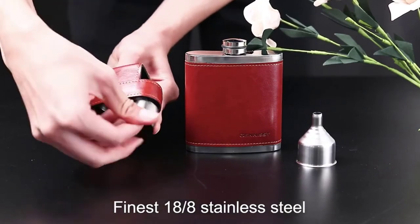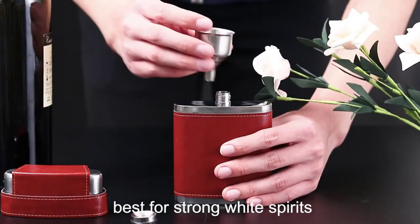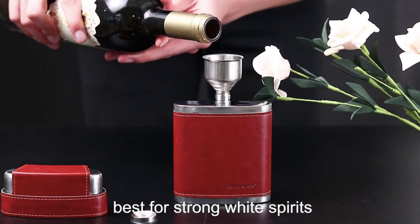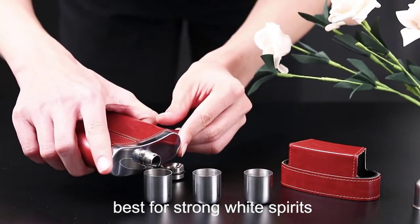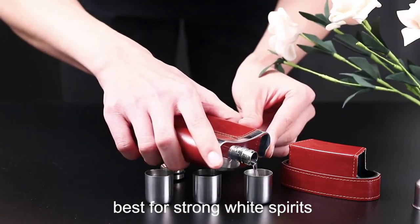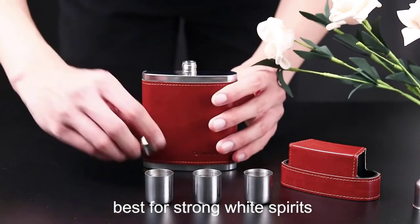An excellent gift for men on birthdays, Christmas, weddings, housewarming, graduation, Father's Day, and for outdoor activities like fishing, hunting, camping, and BBQ. The 3 mini cups are hidden in the cap so you can enjoy a drink anytime and anywhere. The cap seals tightly to ensure no vodka, whiskey, bourbon, or other favorite beverage leaks out or gets wasted.